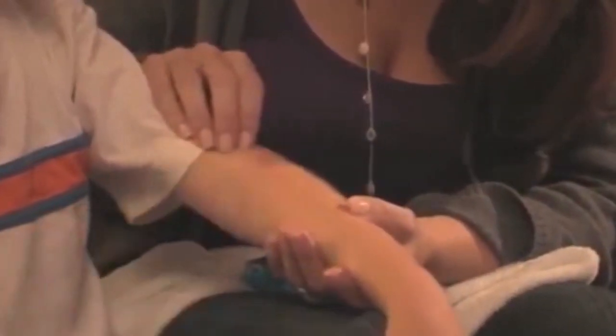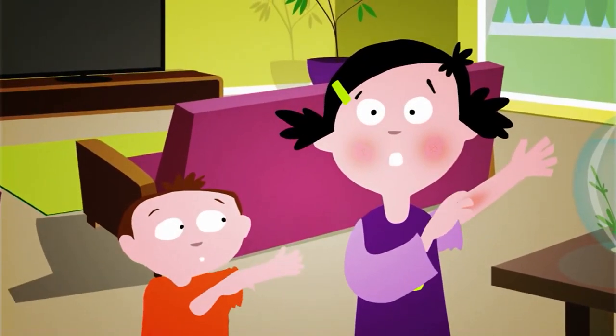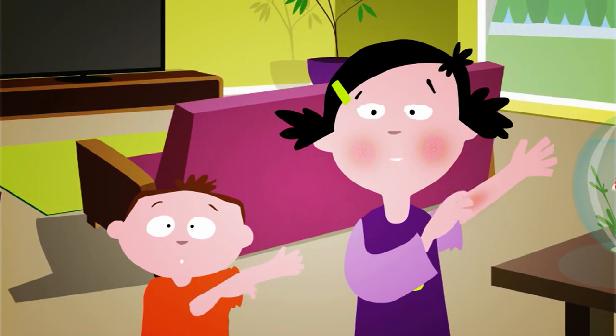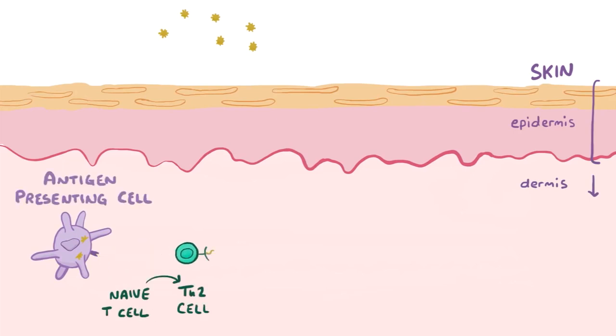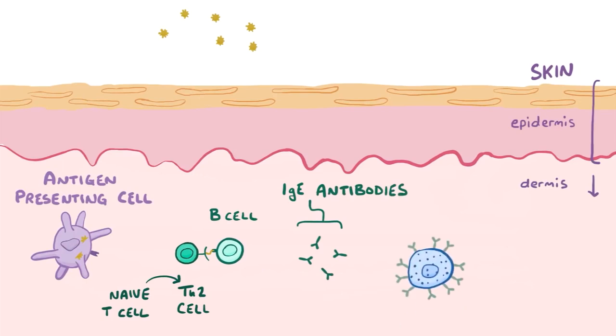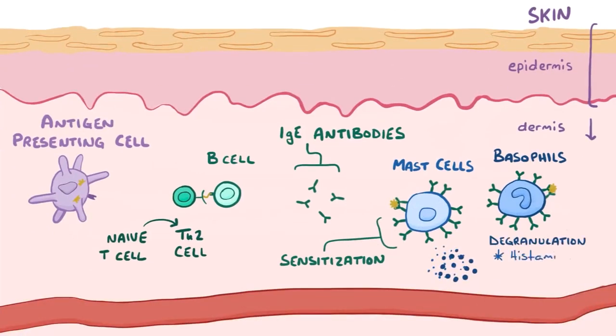La dermatitis atópica es más común en bebés y niños. Puede aparecer tan pronto como en la edad de 2 a 6 meses. Muchas personas lo superan en la edad adulta temprana. Esta condición puede ser difícil de controlar en los niños, por lo que es importante trabajar en estrecha colaboración con el proveedor de atención médica de su hijo. El cuidado diario de la piel es importante para ayudar a prevenir los brotes y evitar que la piel se inflame.